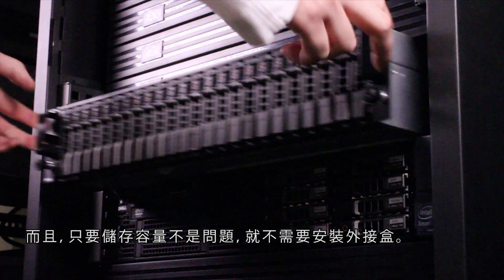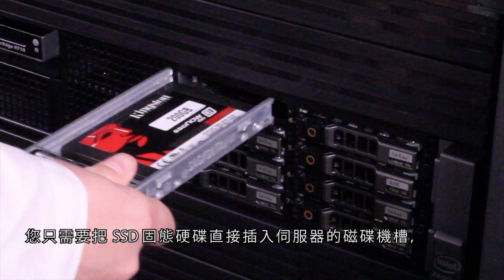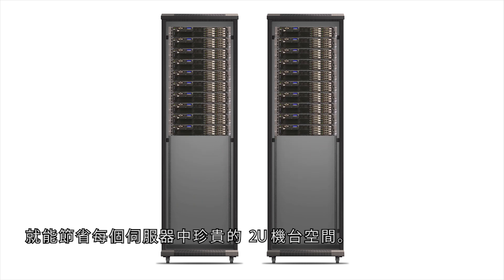And as long as storage capacity is not an issue, there's no need for external drive enclosures. Instead, you can simply insert the SSDs directly into the server's drive bays and eliminate a valuable rack space per server.